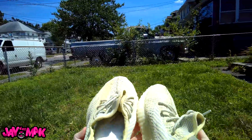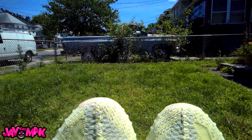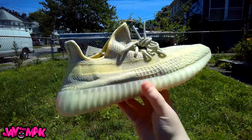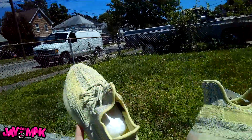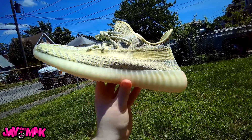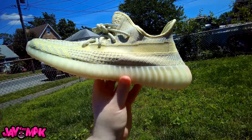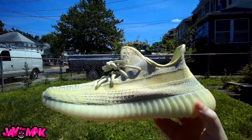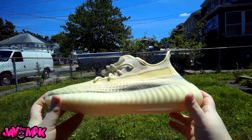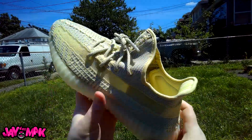I know I was gonna sell these, but after seeing them in hand they remind me of the semi-frozen yellows. I might have to keep these, especially with them being exclusive to Europe — ain't nobody in America gonna have these. I'll rock these, fuck yeah.